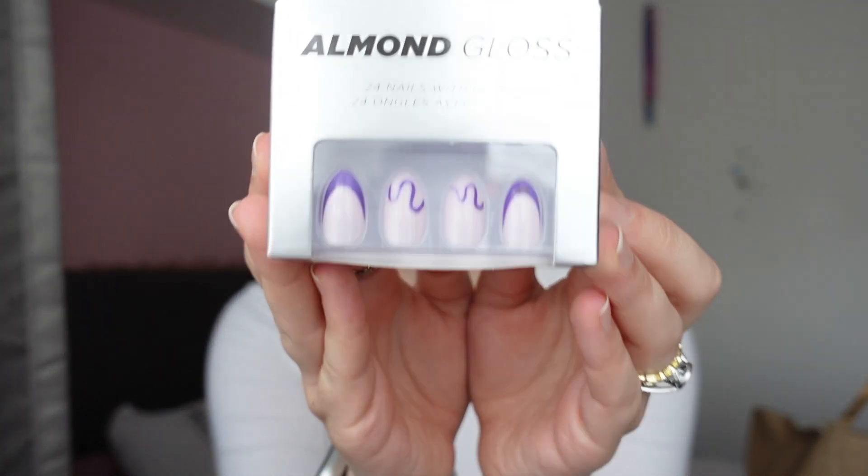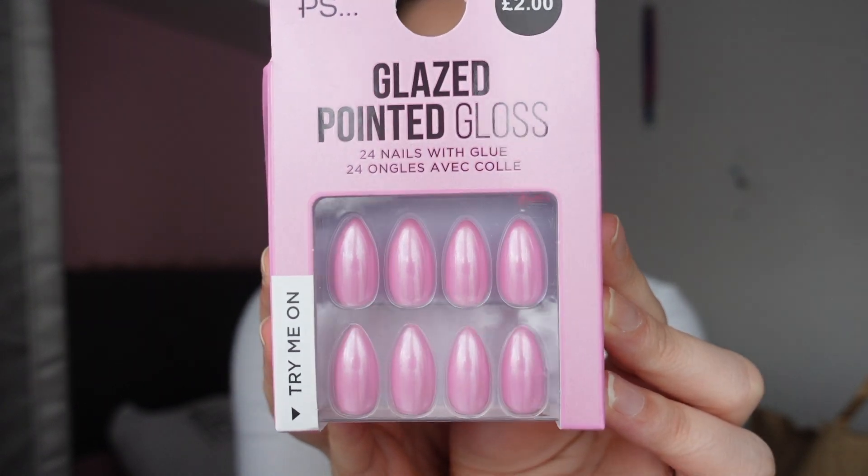I went into the little beauty section and picked up a few bits and pieces. I picked up these little almond gloss nails — I thought the little details were so cute and they were only £1.20, so it's worth a try even if they only stay on for a couple of days. Then I got these pink ones because I was actually currently wearing the exact ones in white. These were £2 — just a little gloss pink. I love this size; it's just perfect for me. I used to be a long nail girly but I'm all for the short ones now — I think they just look so cute.